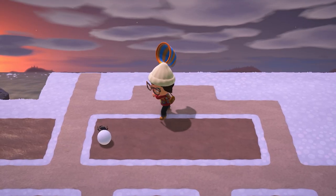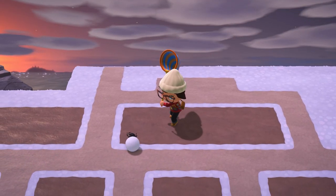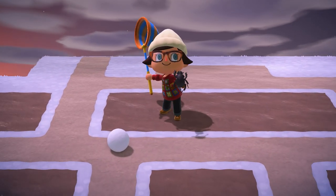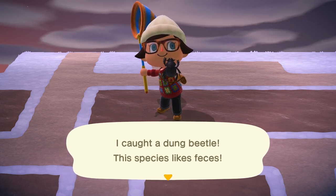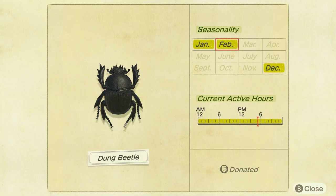The last bug leaving after the month of February is going to be the Dung Beetle. These guys will be found rolling snowballs around on the ground, so you'll only be able to find them if your island is currently spawning snowballs. They are found all day long, and they sell for 3,000 bells.